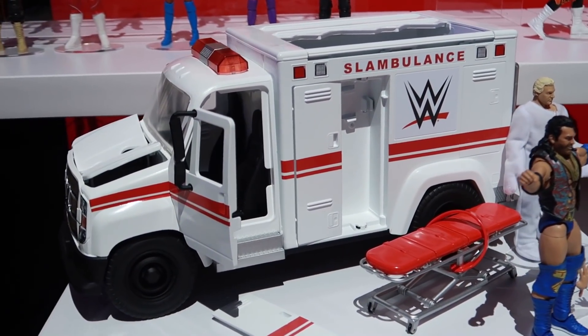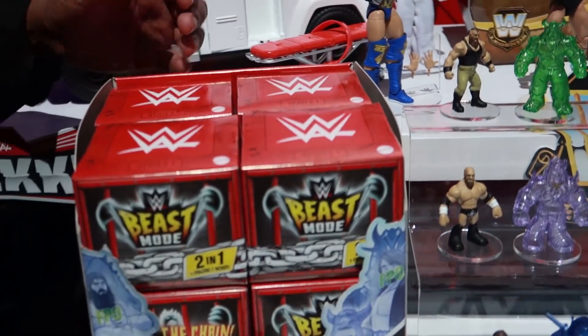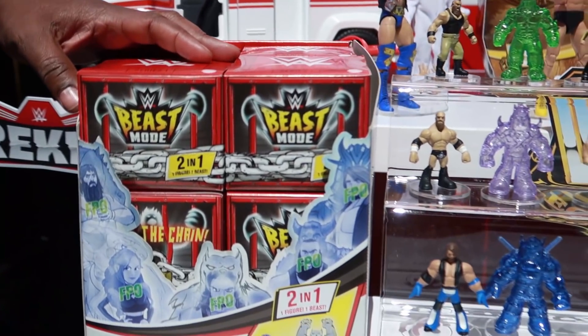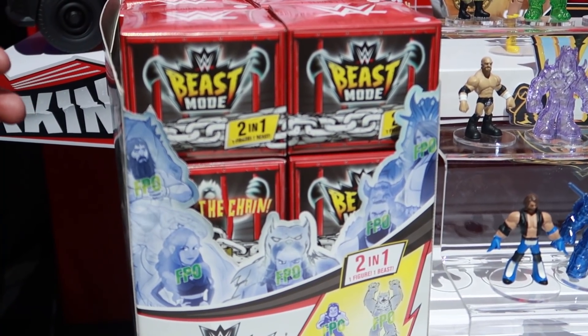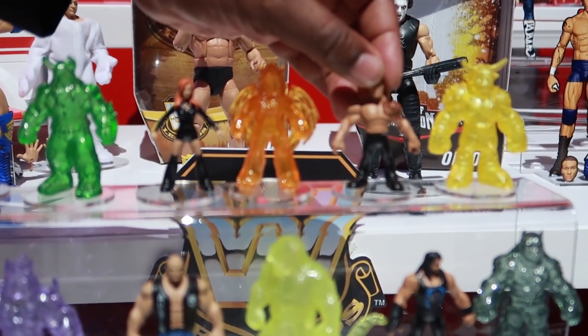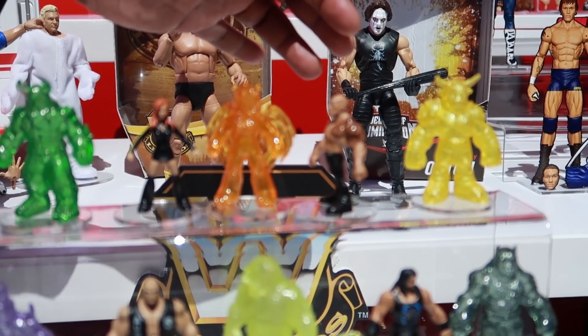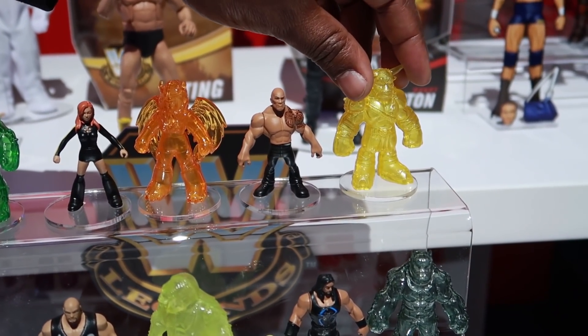So that's the Slambulance — that's going to be a lot of fun. Coming down here to another segment: these are our Beast Modes. This is where we really get to focus on the great personalities of our wrestlers. For instance, you've got The Rock here — he's got this great tattoo on his shoulder, which is the Brahma Bull. He's got this avatar next to him, and it is the Brahma Bull.